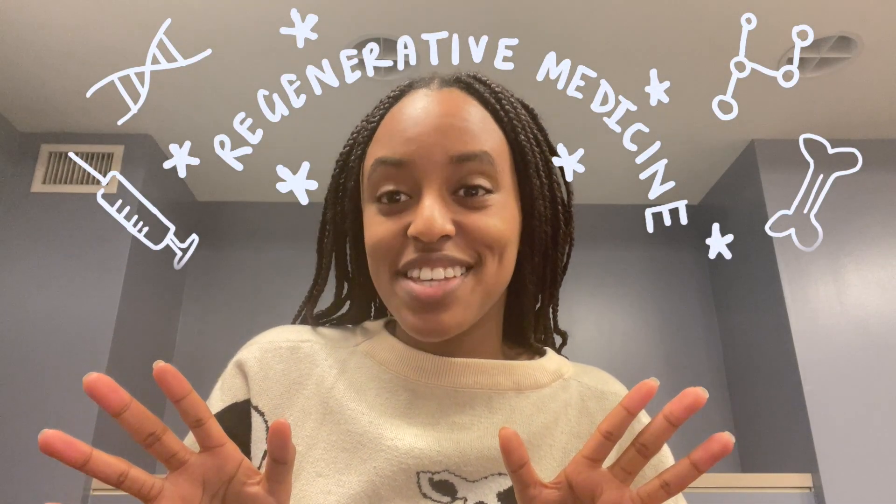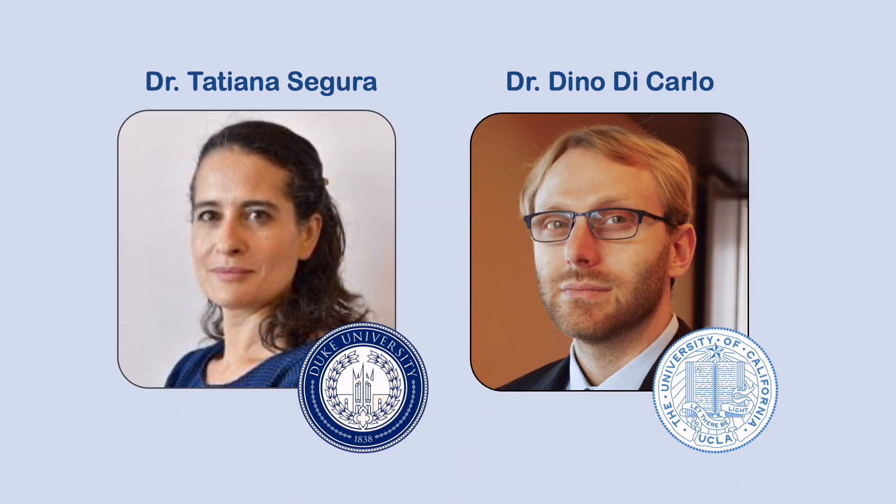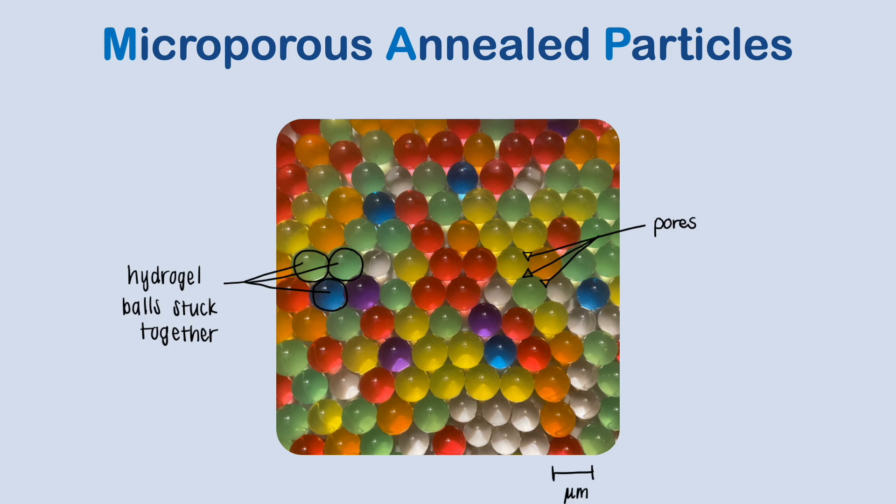Regenerative medicine is an exciting opportunity for hydrogels, in particular for MAP hydrogels, which were developed by Dr. Tatiana Segura and Dr. Dino DiCarlo. MAP hydrogels stand for microporous annealed particles, and basically refers to a bunch of microscopic hydrogel balls that are stuck together, which creates a network of tiny pores in between them.